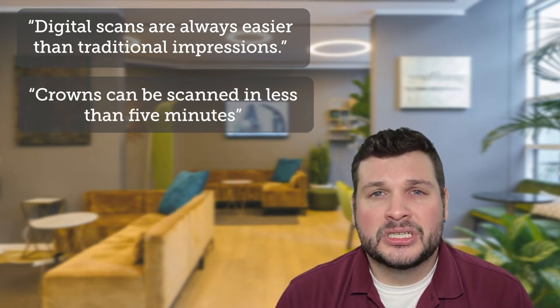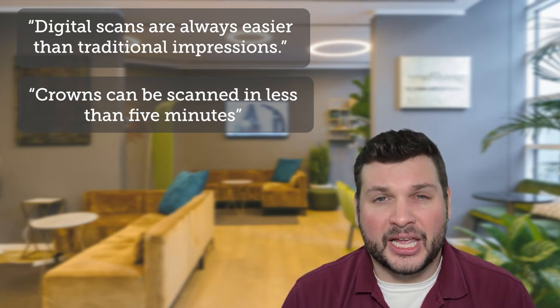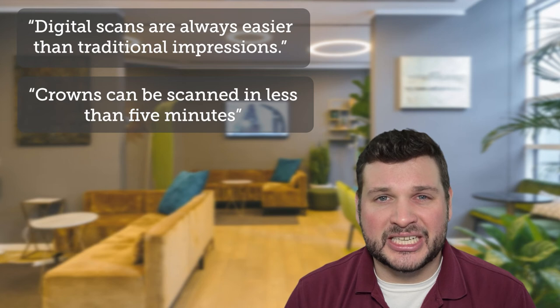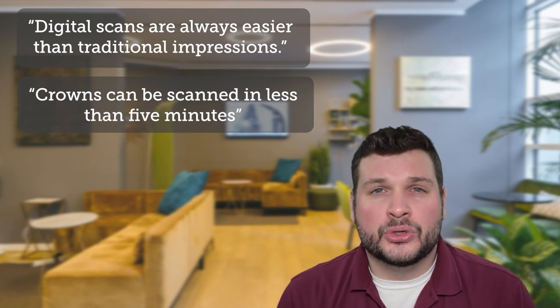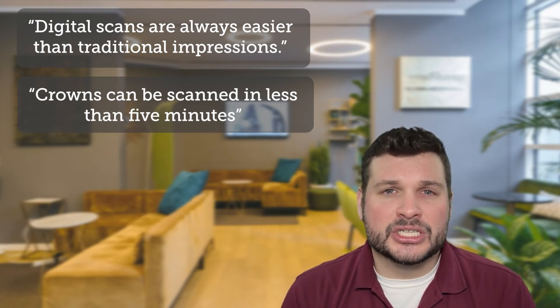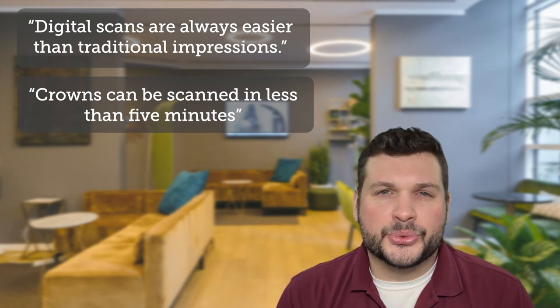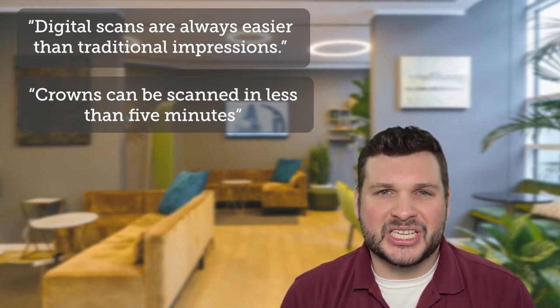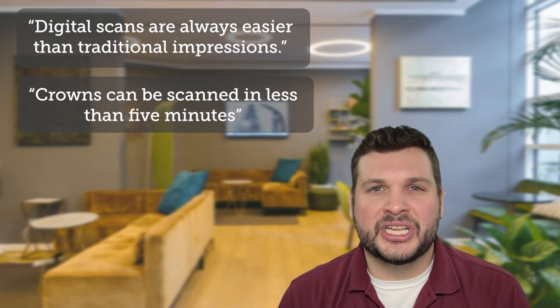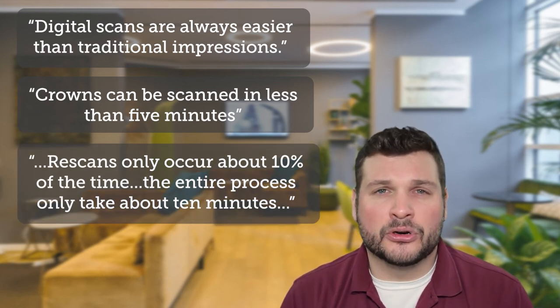Another iTero customer said that a crown can be scanned in less than 5 minutes, and scans are accurate up to 90% of the time. A third client, who uses a 3M True Definition, remarked that digital scans were way easier than traditional impressions. Rescans only occurred about 10% of the time, and the entire process only takes about 10 minutes from prep to scan. All in all, they are very happy with how tolerable the system is.